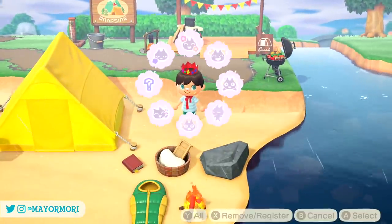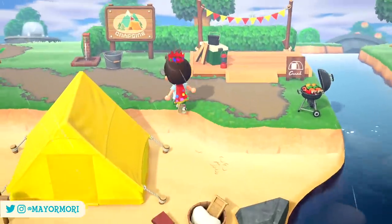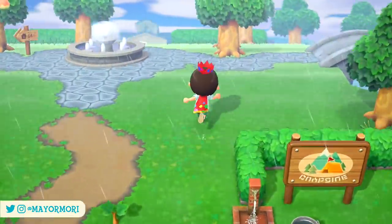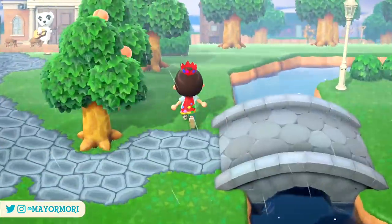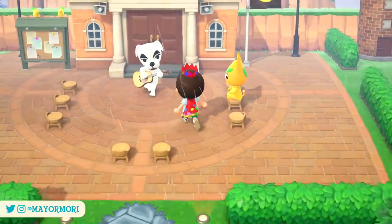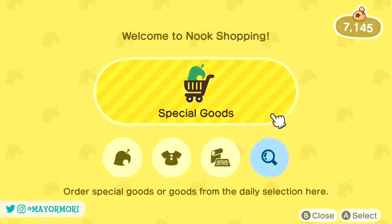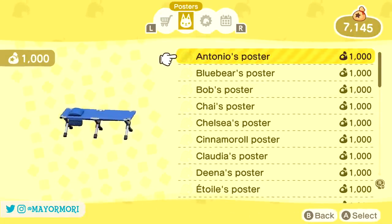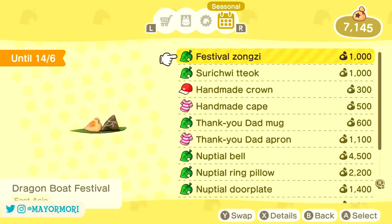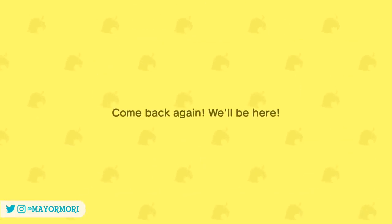From today, June 5th, it's time to celebrate two new festivals in the form of mini seasonal events in New Horizons. The first is the Dragonbow Festival and the second is the Dano Festival. As always with mini events like these, if you head to resident services and use the Nook Stop, or check out the Nook Shopping app on the Nook Phone and scroll across to the seasonal tab, you'll see all of the regional events taking place right now, including the latest two festivals and their corresponding items.